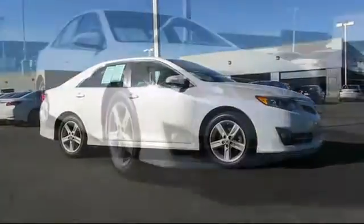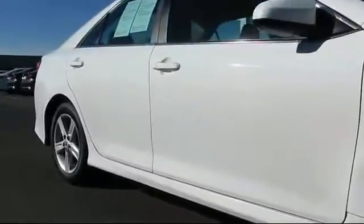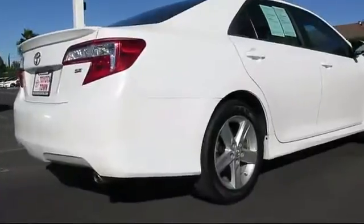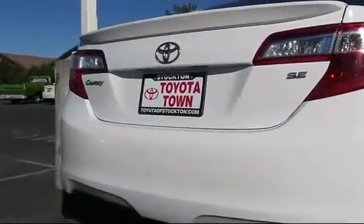And comes equipped with keyless entry, steering wheel controls, air conditioning, traction control, power windows, CD player, side airbags, fog lights, anti-lock braking, telescoping steering wheel, and has less than 55,000 miles on the odometer.